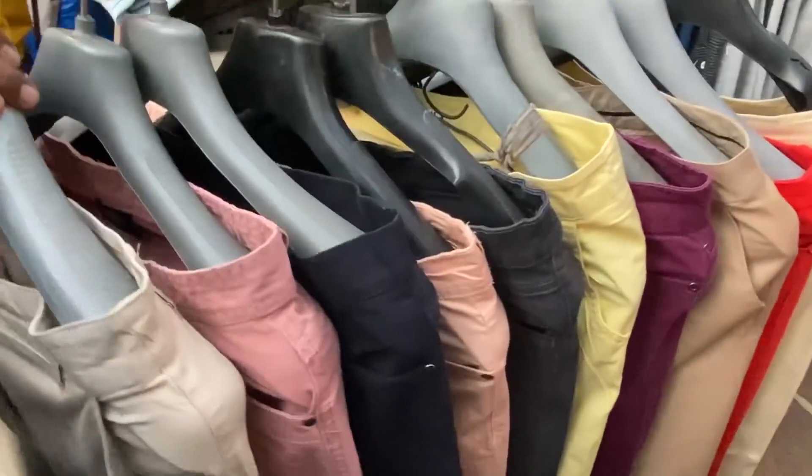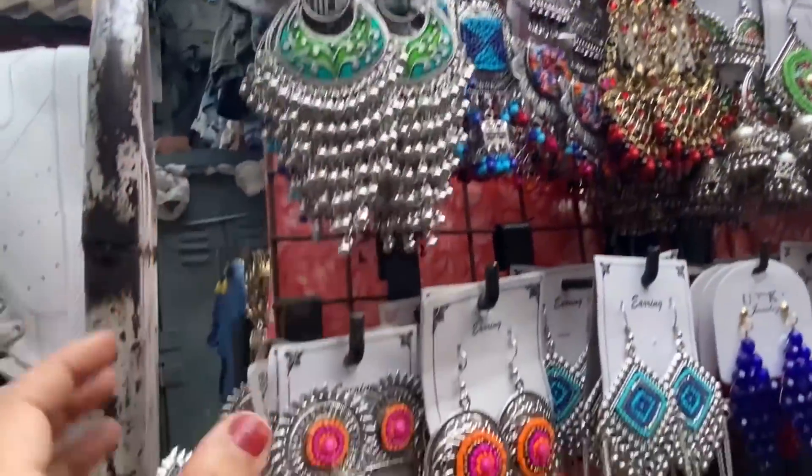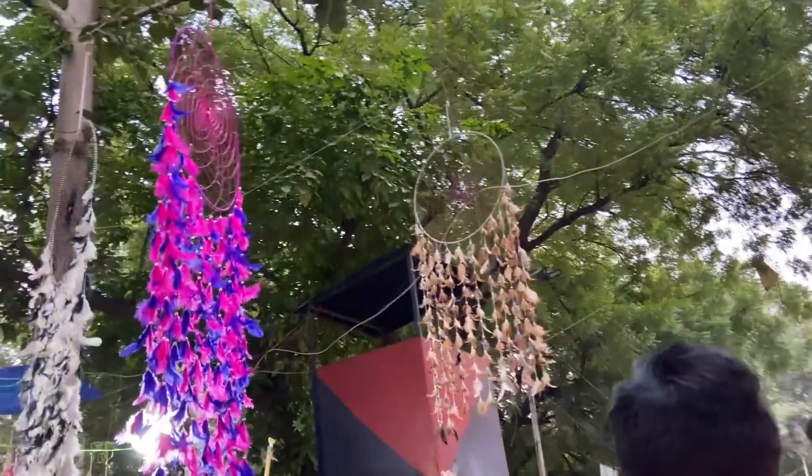Also if you're not a fan of shopping in Sarojni Nagar for clothes or jewelry, toh aapko yahan pe bahut achhe footwear bhi mil sakte hain - some have very interesting lights. Home decor to brighten up your home, and amazing dream catchers also. The list in Sarojni Nagar is endless!